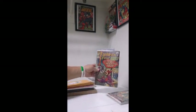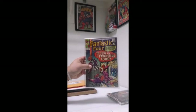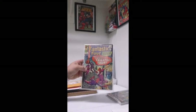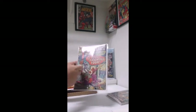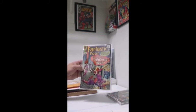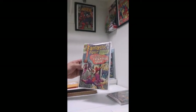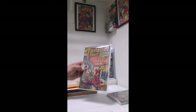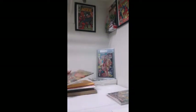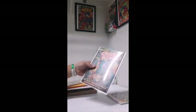Fantastic Four number 36 — first appearance of the Frightful Four. And one of my main characters is Medusa. This is my second one, I'm going to try and grab as many as I can. I just love the cover and I think she's awesome. Definitely excited for that new movie coming out.